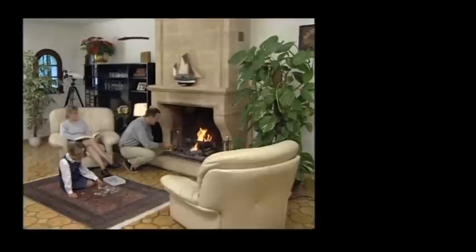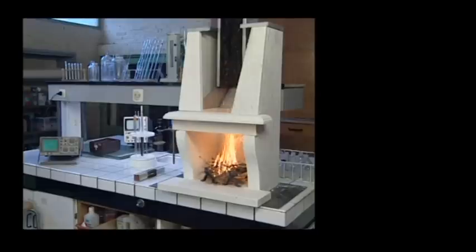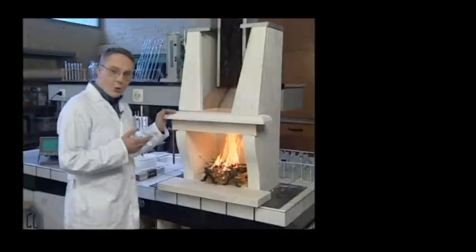Nice and cosy. Everybody loves the flames of a real fire. But did you know that the flames, after only one season, leave a lot of unwanted deposits in your chimney? Hardened soot and tar that's difficult to remove, even with firm brushing.